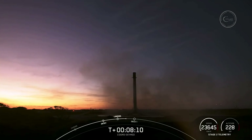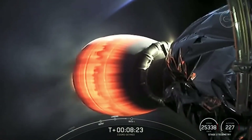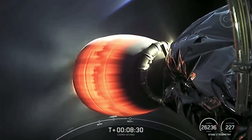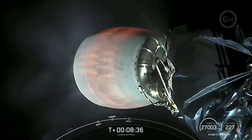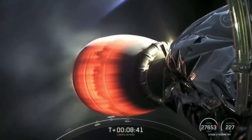This is our 104th recovery of an orbital class rocket, which includes first stage landings for both Falcon 9 and Falcon Heavy. Today's flight marks the first time we have reconfigured a Falcon Heavy side booster to a Falcon 9 mode, which is pretty awesome. Next up, we will have the shutdown of the MVAC on the second stage — coming in about 10 seconds — called SECO 1, or Second Stage Engine Cutoff 1.